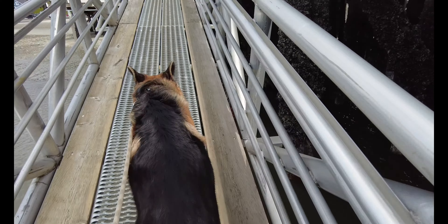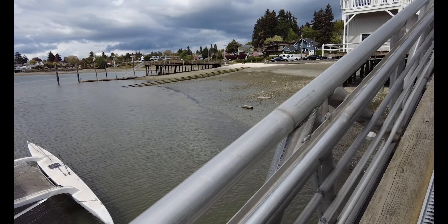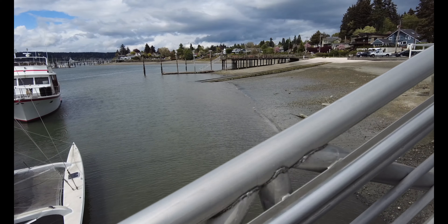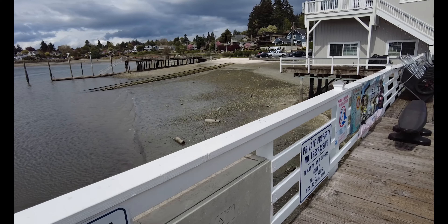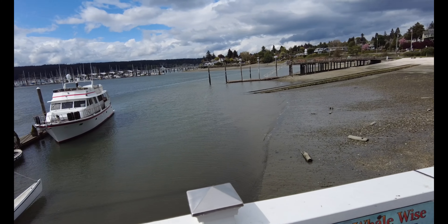It's a hump up the gangway — thought we'd get a shot here for reference. That big old ramp you see going up there — there used to be an oyster processing plant here. They took all the oysters out of the bay, and that was that. They're trying to get them to come back now.